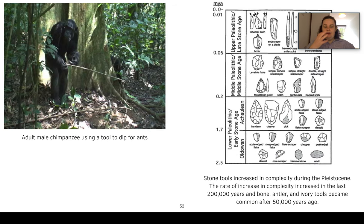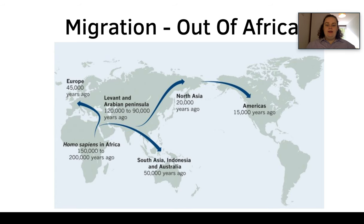Here we have an adult male chimpanzee with a stick he's lipped to dip for ants in an ant nest — the ants stick to the twig like a kebab. We also have a diagram showing all the different stone tools, and we know stone tools increased in complexity during the Pleistocene. After 50,000 years ago, bone, antler, and ivory tools also become common alongside stone tools.